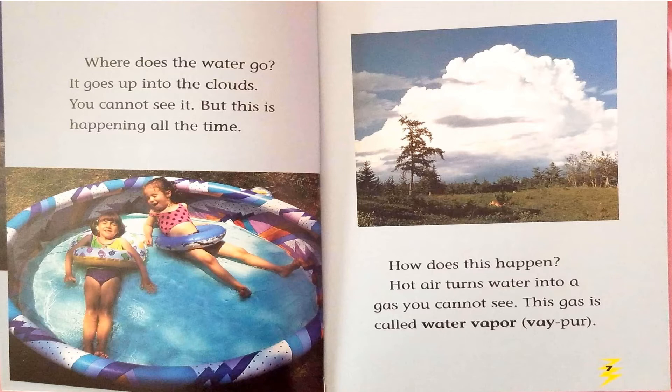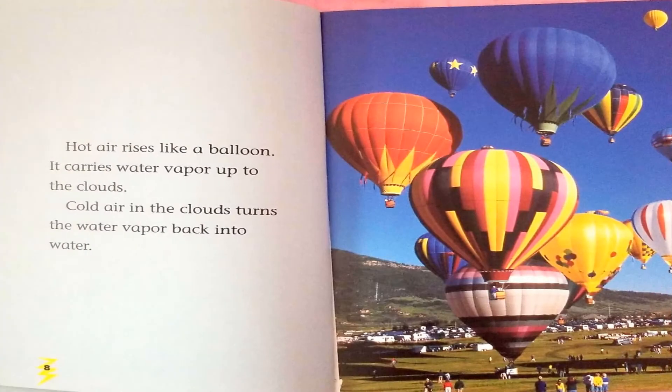How does this happen? Hot air turns water into a gas you cannot see. This gas is called water vapor. Hot air rises like a balloon. It carries water vapor up to the clouds.